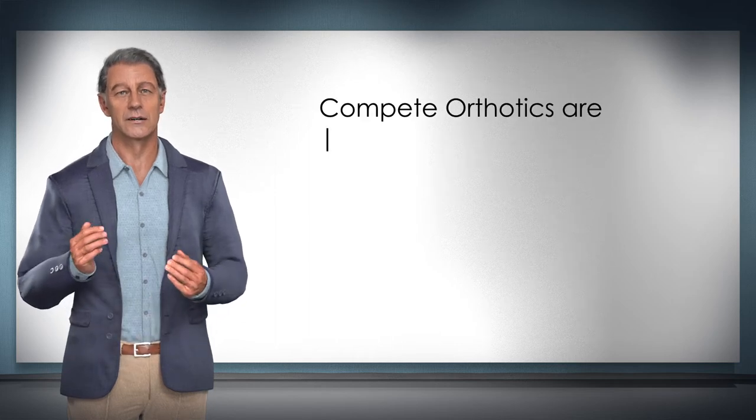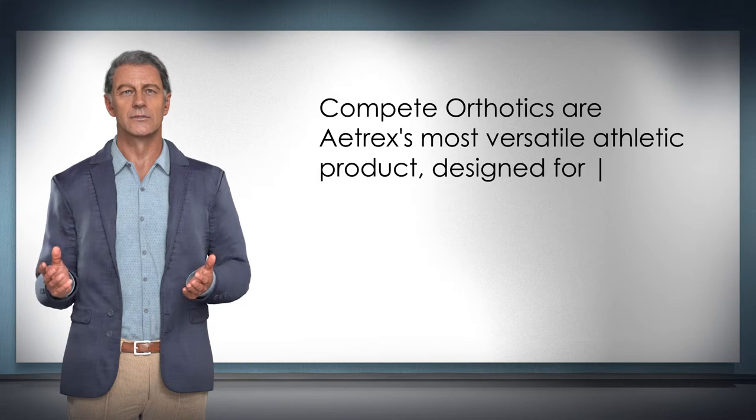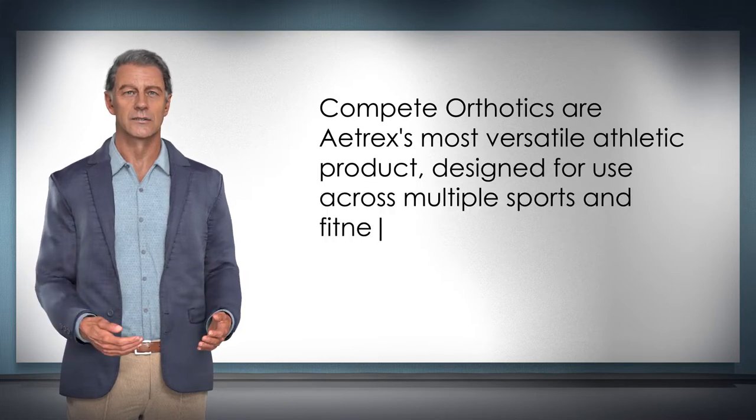Compete Orthotics are Atrix's most versatile athletic product, designed for use across multiple sports and fitness activities.